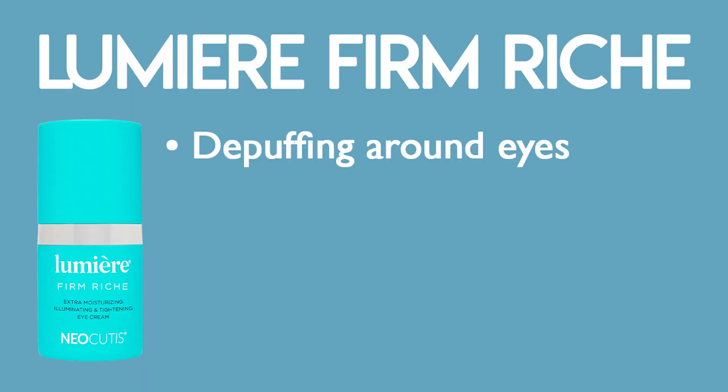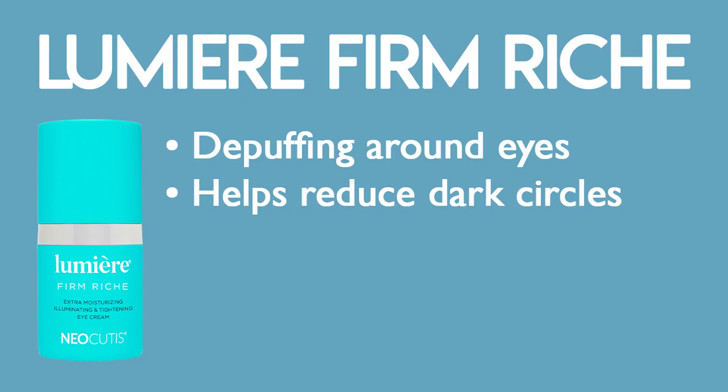I want to go through a few products that I actually use personally at home that you can use for multiple different things — a minimum of two things. The first product is the Neocutis Lumiere Firm Reach. I love this product; it has a cult following. It's great for de-puffing around the eyes and it also has growth factors that soak into the lower eyelids where you get dark circles, helping to minimize those.